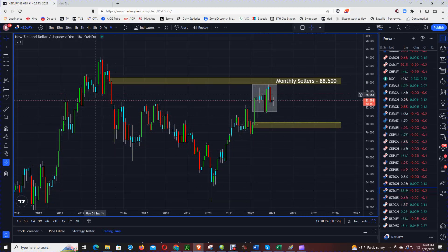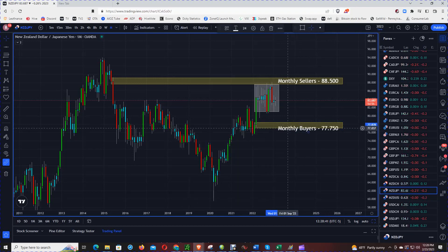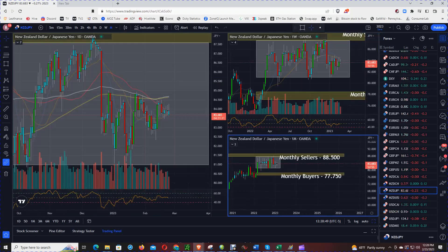And I am going to say potentially that there are monthly buyers at the $77.75 level. Let's go down to the weekly chart.